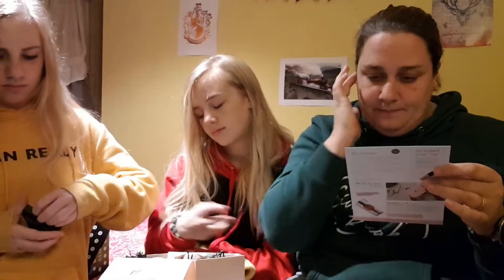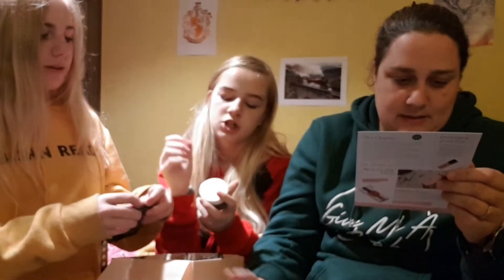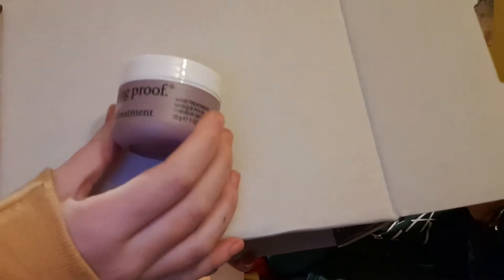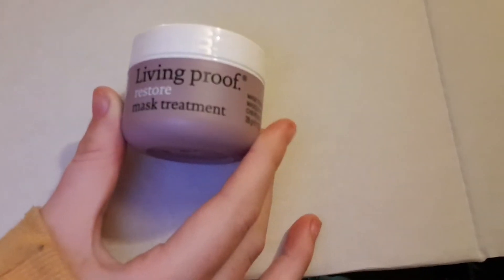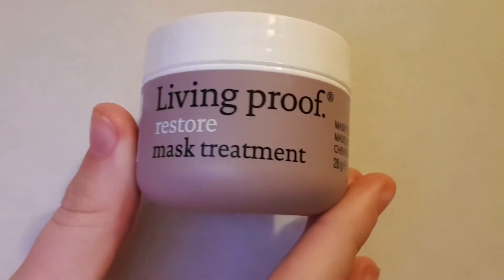Last one! This is Living Proof restore mask treatment — I'm guessing it's for your hair. Developed by scientists and hairstylists, it's a deeply conditioning cruelty-free mask. It restores damaged hair cuticles and moisture levels, repels dirt so you can shampoo less, and strengthens hair to become 20 times more resistant to breakage. You can buy it from livingproof.co.uk.